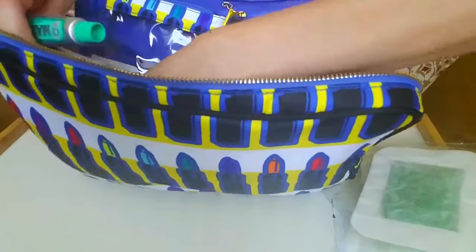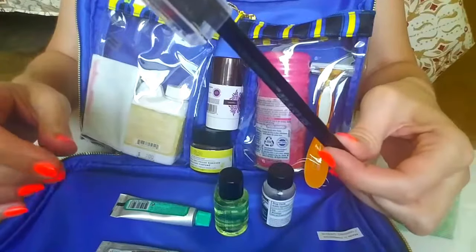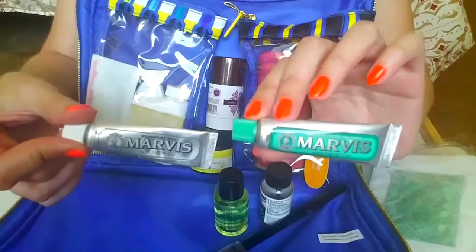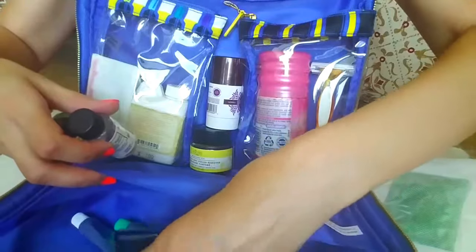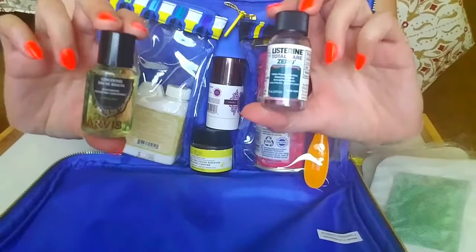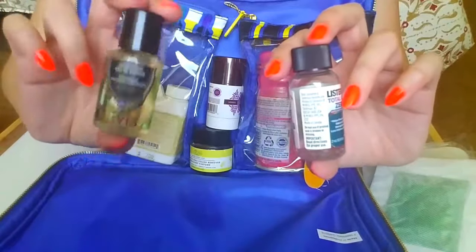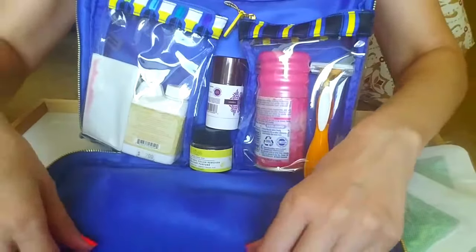I also have my dental hygiene items. I keep the Marvis travel brush and two sample sizes of Marvis toothpaste — this is the whitening one, which I've started, and this is the strong mint, which I haven't opened. I'm going to be away for three weeks so I'll probably get more toothpaste in Europe — I like to get Marvis while I'm there. These are mouthwashes: a Listerine which is half done, and a Marvis travel size. I keep the bottle and replace it — Marvis mouthwash is my favorite.